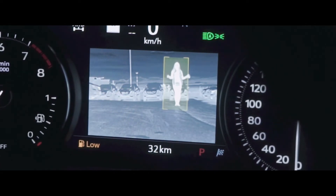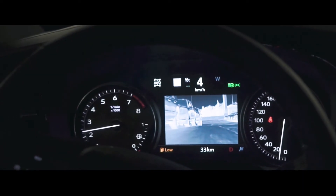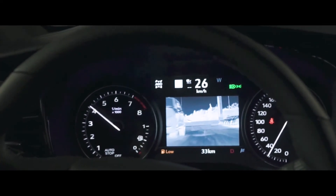Night vision. Enough said. Night vision is awesome and very helpful in any situation after dark. Whether you live downtown and visibility is not the best, or you live in the country and travel poorly lit roads, chances are the XT6 can spot a possible problem before you do.